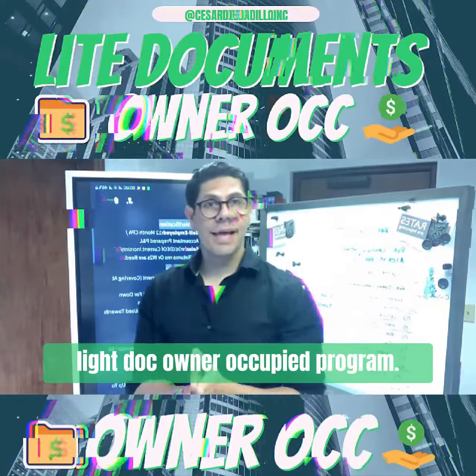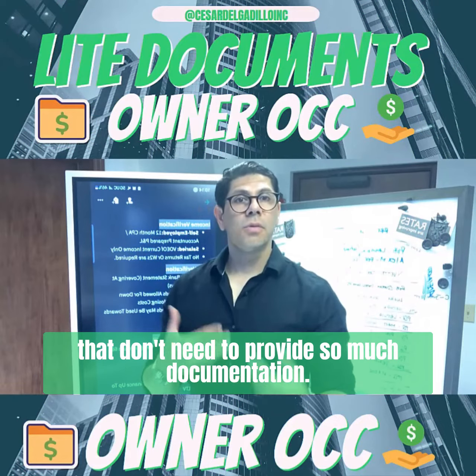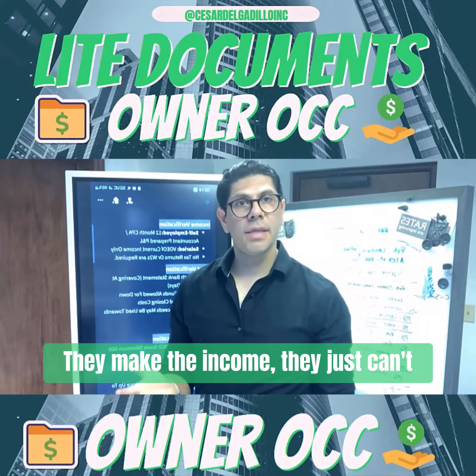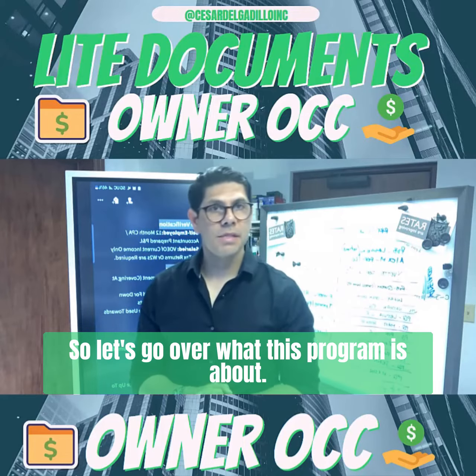This is your mortgage broker and today we're talking about the LightDoc Owner Occupy Program. It's an ideal program for a lot of people that don't need to provide so much documentation — they make the income, they just can't provide certain documentation, maybe tax returns. So let's go over what this program is about.